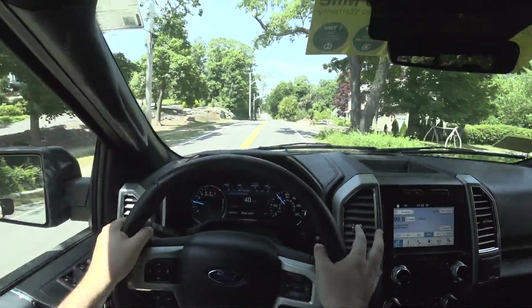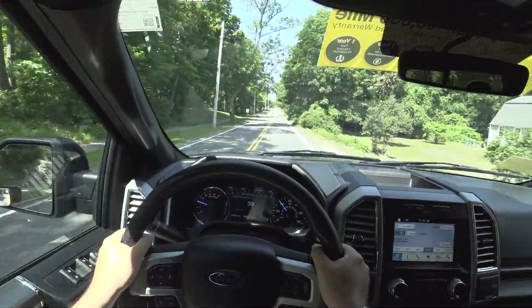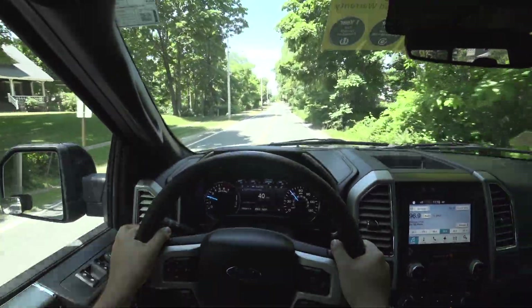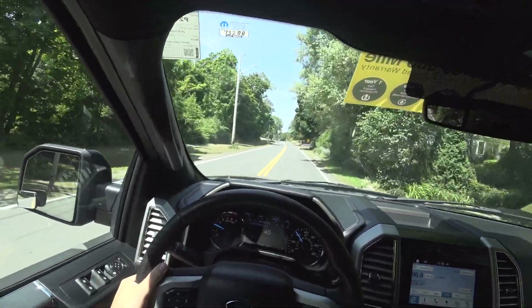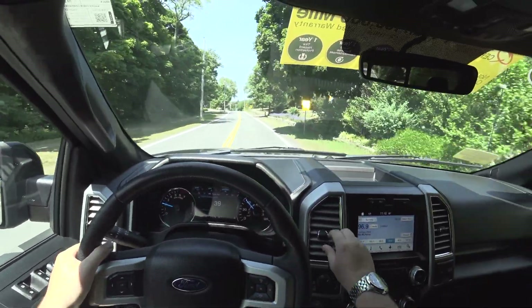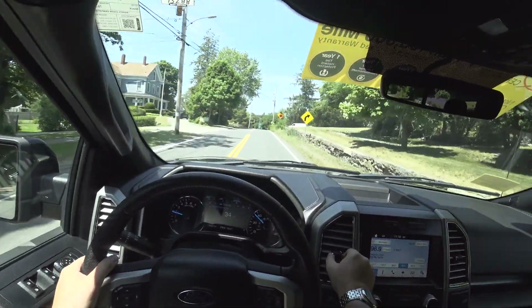This has the right motor for an F-150. The EcoBoost is a ton of fun — very, very quick, it's a good motor, I'm not saying it's not — but the 5.0 liter, that's the truck for me. F-150 with the 5.0 liter.